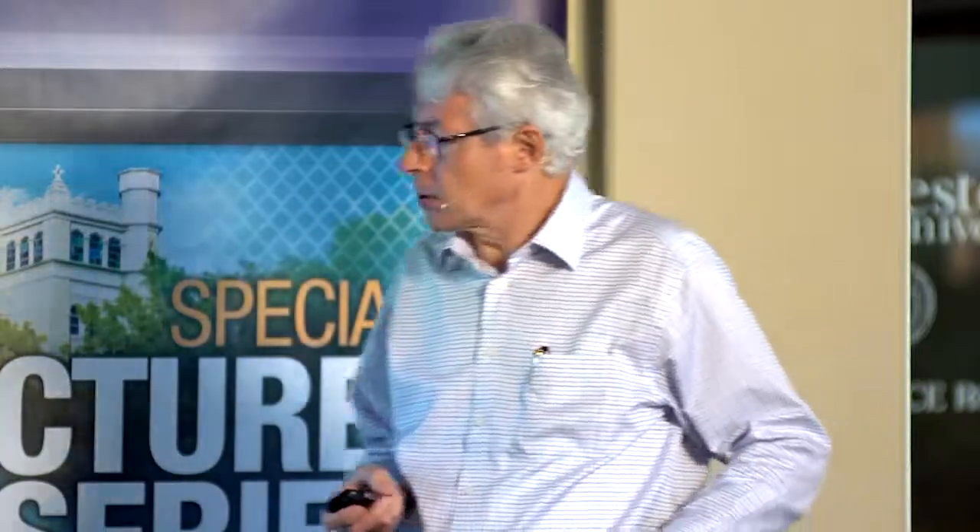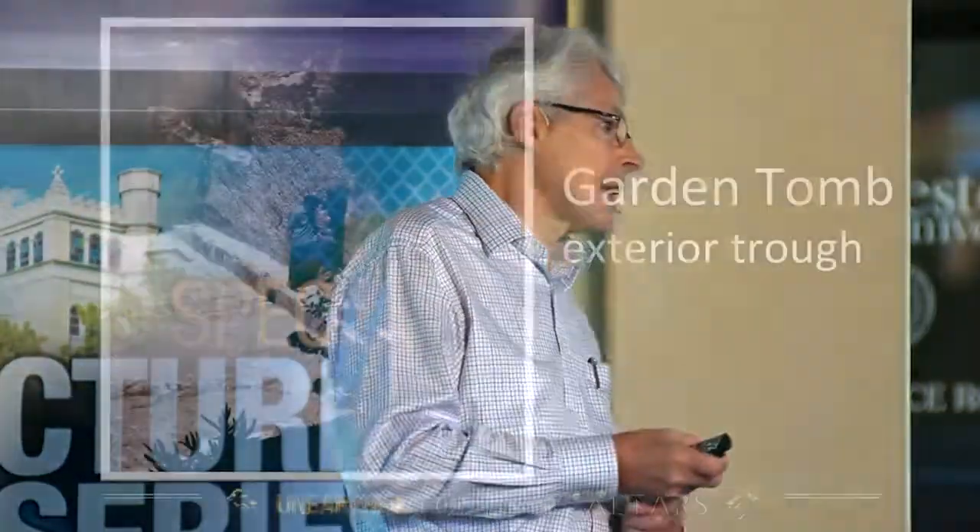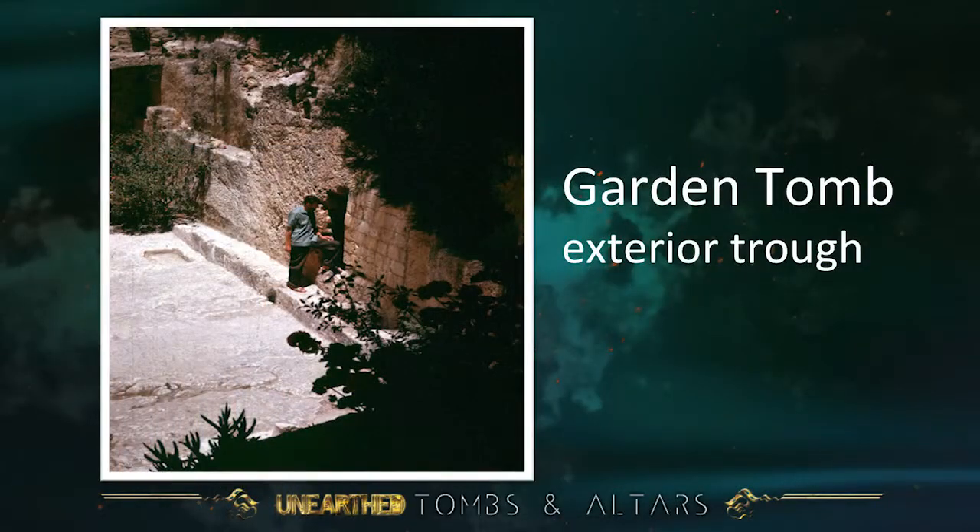Outside, closer examination of the trough reveals it would not have contained a rolling stone. It was cut at a later date and seems to be a trough for feeding animals, when the area may have been used as a stable, perhaps in Byzantine times or by the Crusaders.